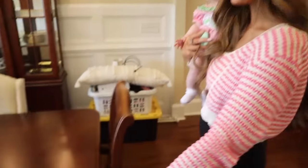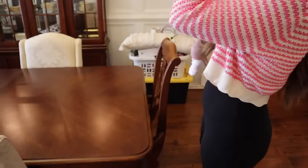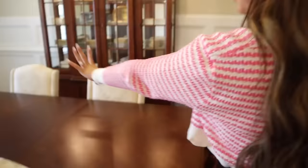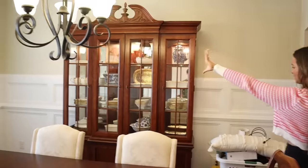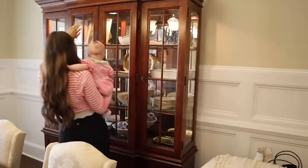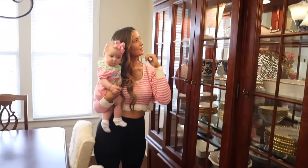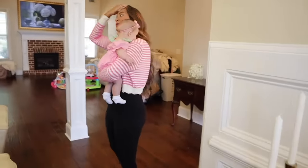I want to get some centerpiece stuff and place settings, but this is our china cabinet — she's pretty, almost done. I just need to get a picture for this frame. That's the dining room, nice and cute.